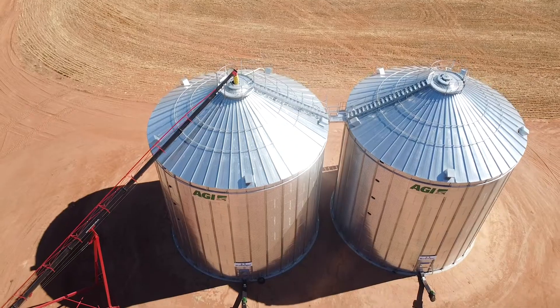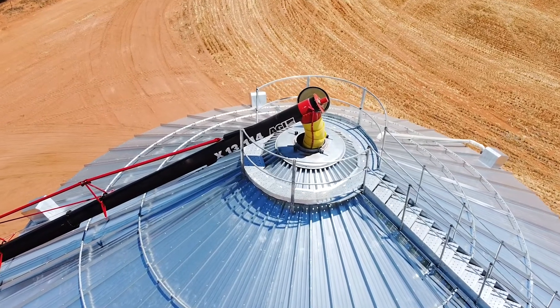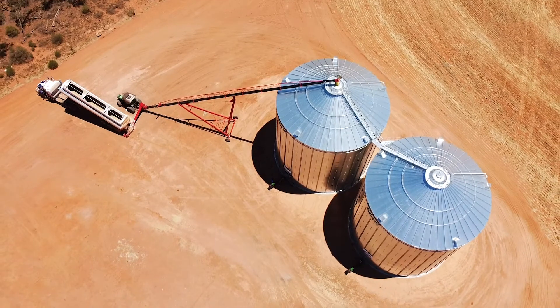The other exciting feature we've added to the AGI silo is the EZ-Flow Outloader. It's a four and a half ton a minute capacity U-TROF auger.